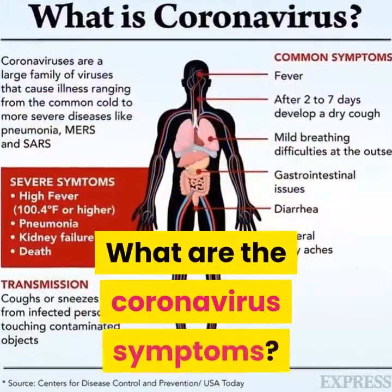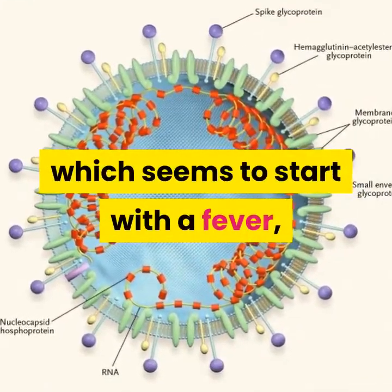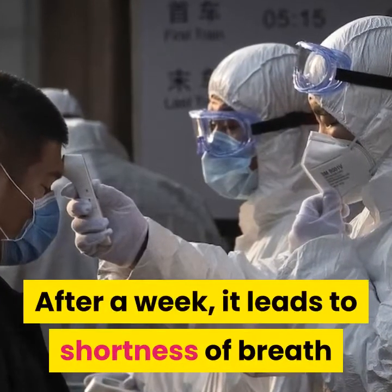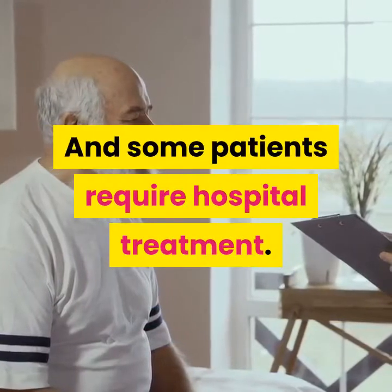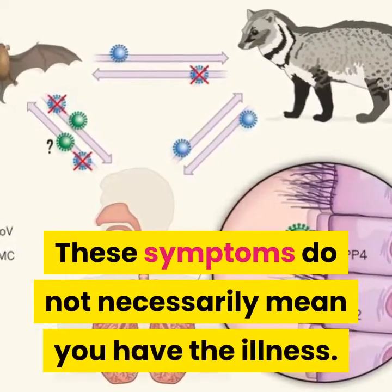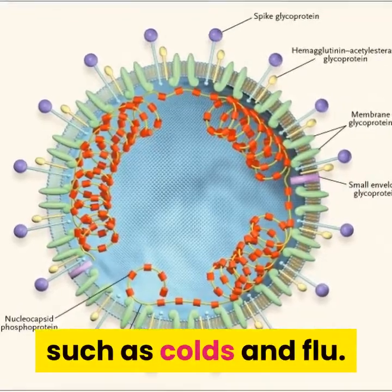What are the coronavirus symptoms? Coronavirus is a respiratory disease which seems to start with a fever, followed by a dry cough. After a week, it leads to shortness of breath, and some patients require hospital treatment. These symptoms do not necessarily mean you have the illness — they are similar to those for much more common viruses, such as colds and flu.